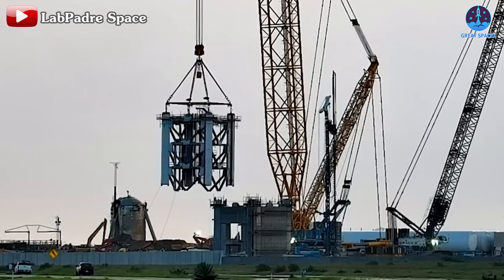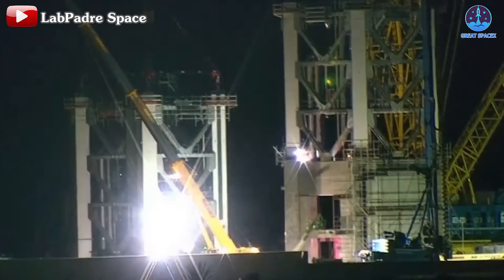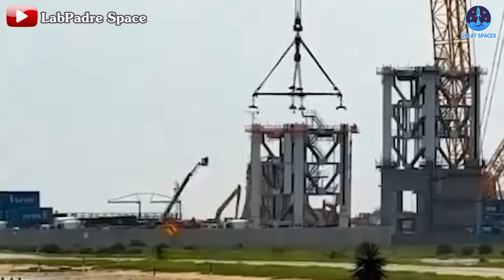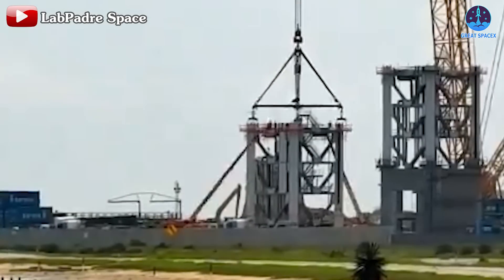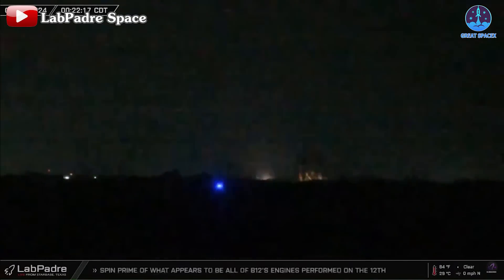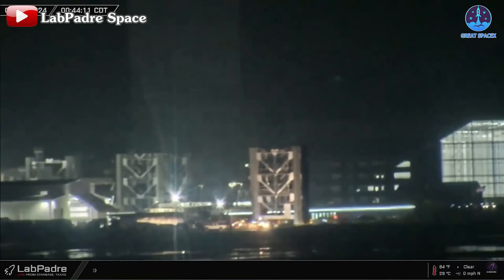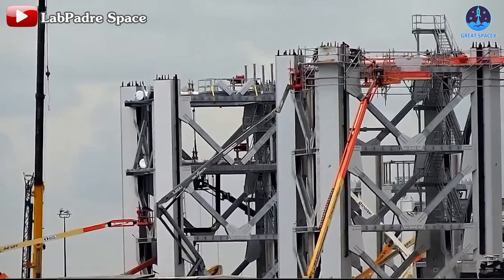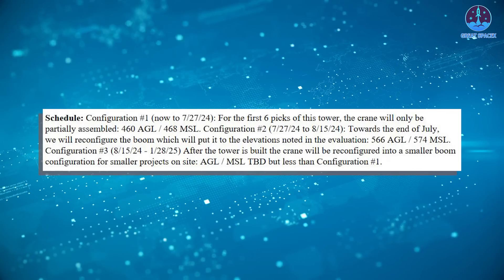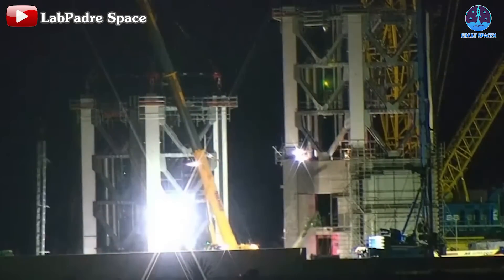Following the installation of the first module into the foundation, Module 2 was transported from the Sanchez site to the launch site on the morning of July 12th. As of the time of this update, the crane with its clamping system was already attached to Module 2, poised to be stacked atop Module 1. Additionally, on the morning of the 13th, the final module of the launch tower was also moved to the Sanchez site. With this, the entire tower segment has been fully assembled. SpaceX will now shift focus to the stacking process, aiming to complete the first six segments by July 27th and the remaining three segments by August 15th.